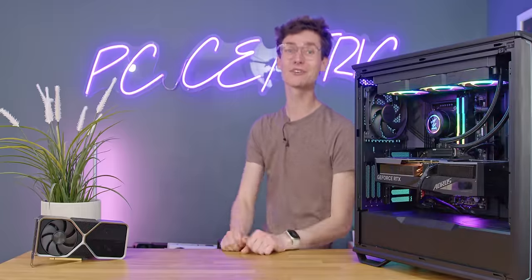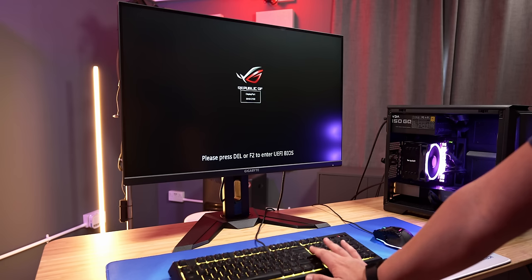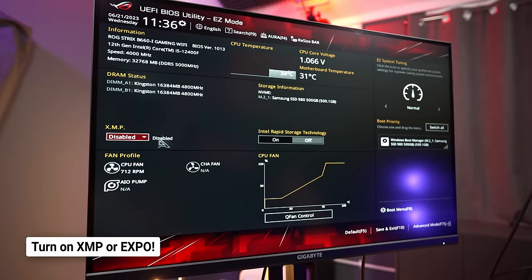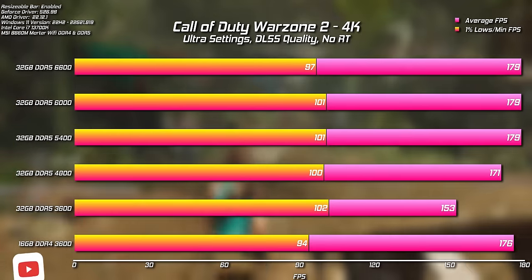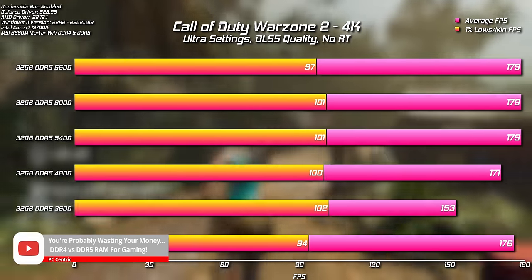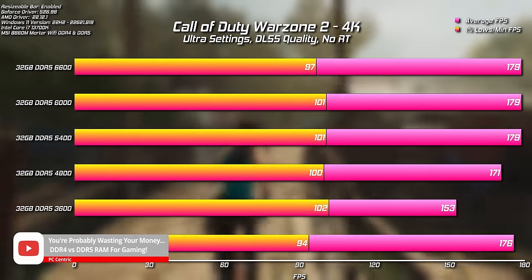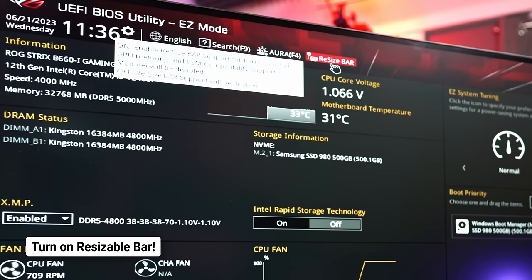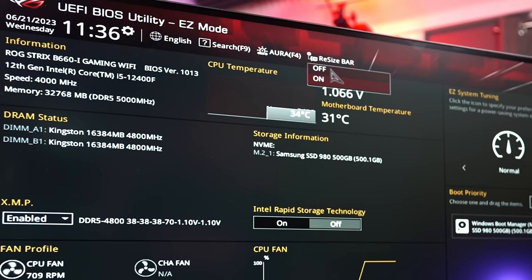Moving on to setting up and optimising your gaming PC. The biggest mistakes for gaming performance start in the BIOS, with the main one being not turning on XMP or AMD Expo. This setting sets your RAM to its full rated speed through overclocking and lets your gaming PC achieve faster frame rates, especially when you're limited by your processor. You also want to make sure you turn on Resizable Bar, especially if you're on an older system where it's not on by default.